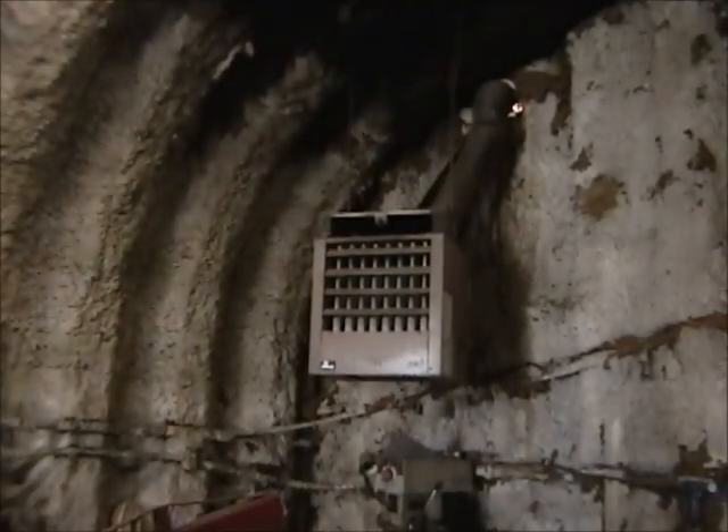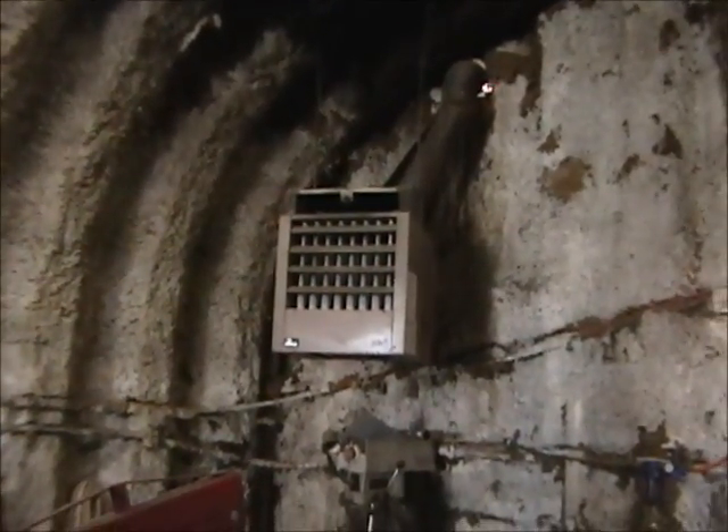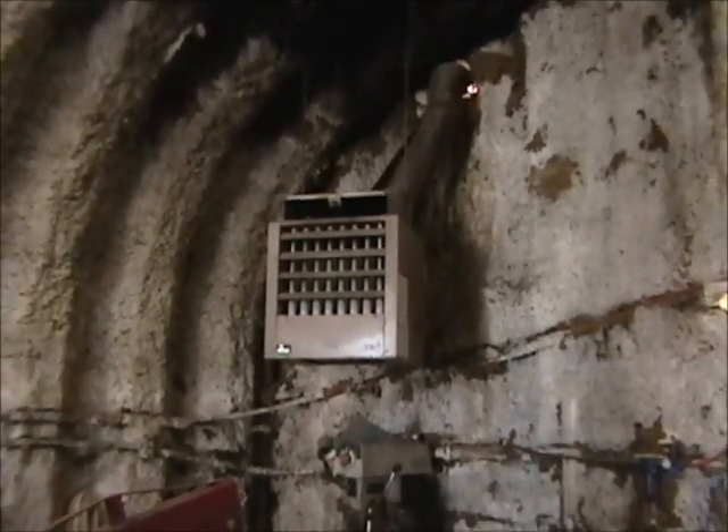The shop is heated by propane heat via a propane heater inside the shop. You would need to arrange a propane tank delivery with a propane company to heat the shop, but it does have central air conditioning.